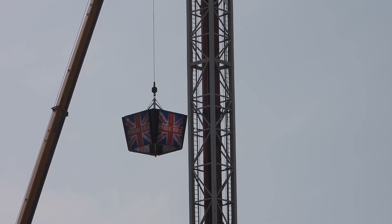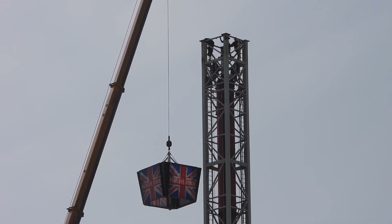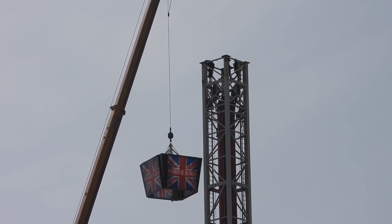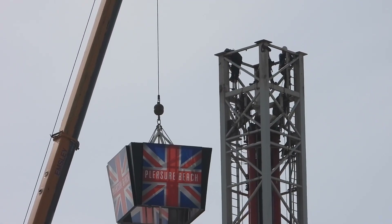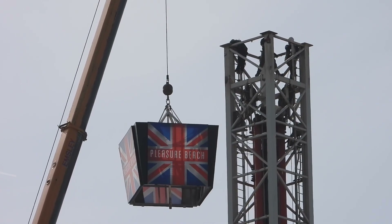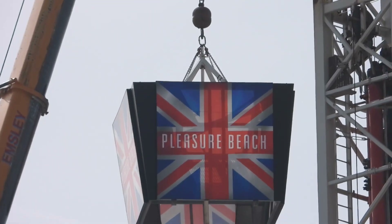It's amazing, it's going up faster than the actual ride does. There's absolutely no wind today, so it's a great day to do this, although they're going to have to be steady here.